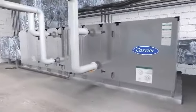Carrier air handling units have low air leakage rates, industry-leading indoor air quality features, and intelligent building controls.